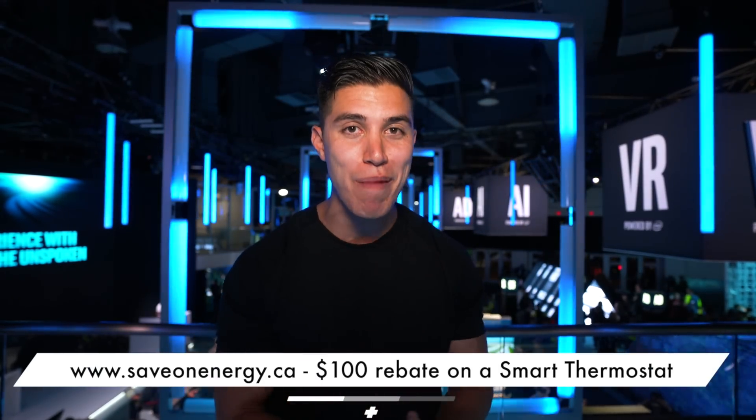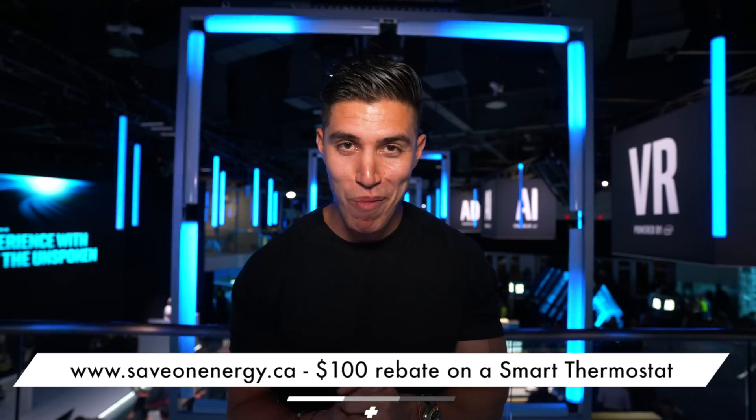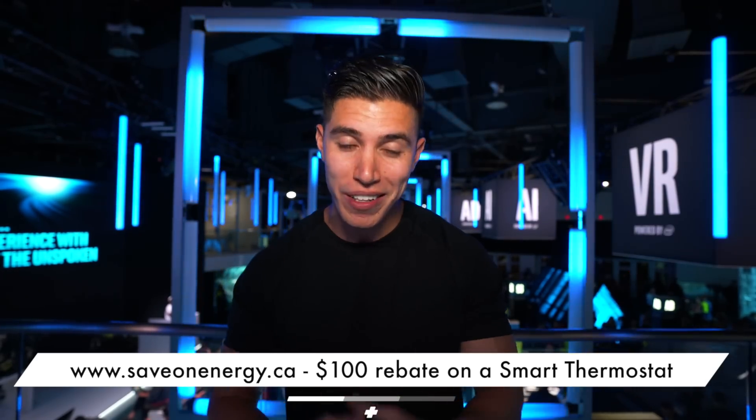That will pretty much wrap up some of the best energy efficient tech we've seen here at CES 2018. If you want more info, I'll leave a link down below in the description to get a couple more ideas on how you can save the world and just be more sustainable in a place that is increasingly more reliant on technology. I hope you guys enjoyed this CES video and I'll catch the rest of you in more CES coverage or in one of my next episodes or vlogs.